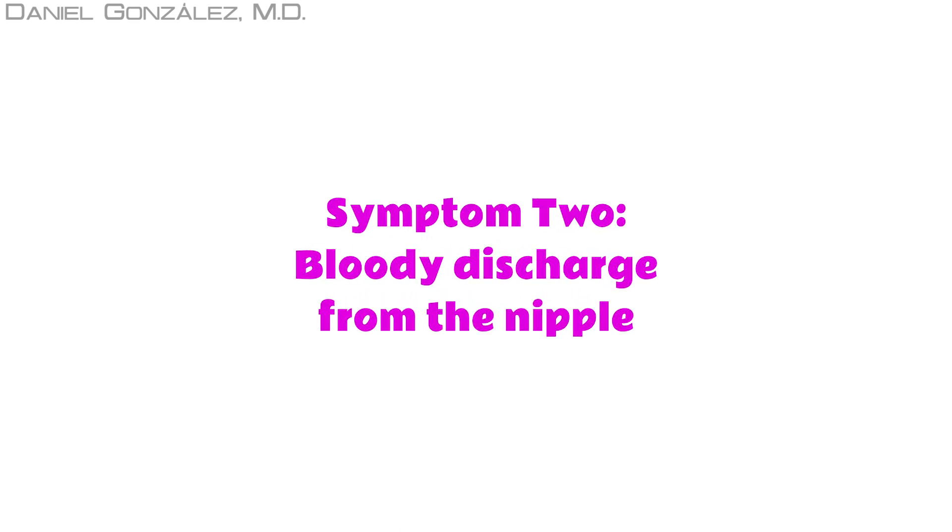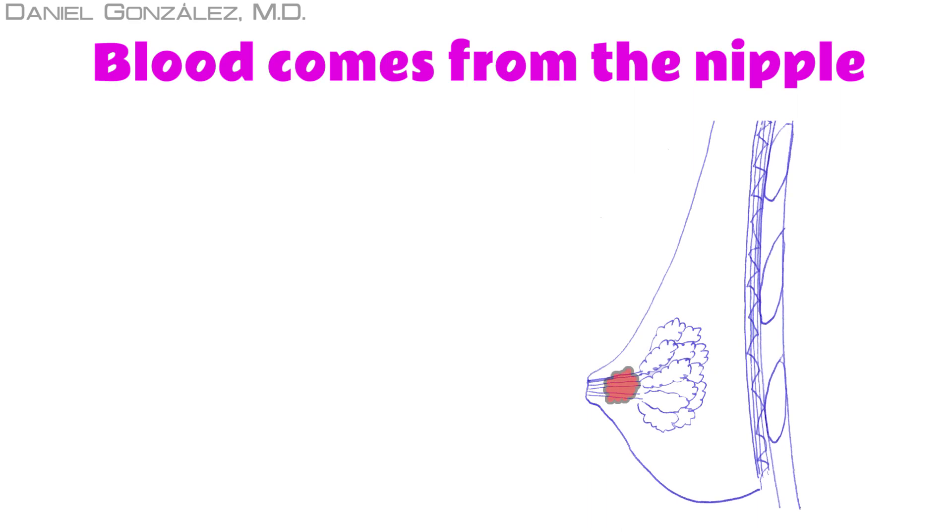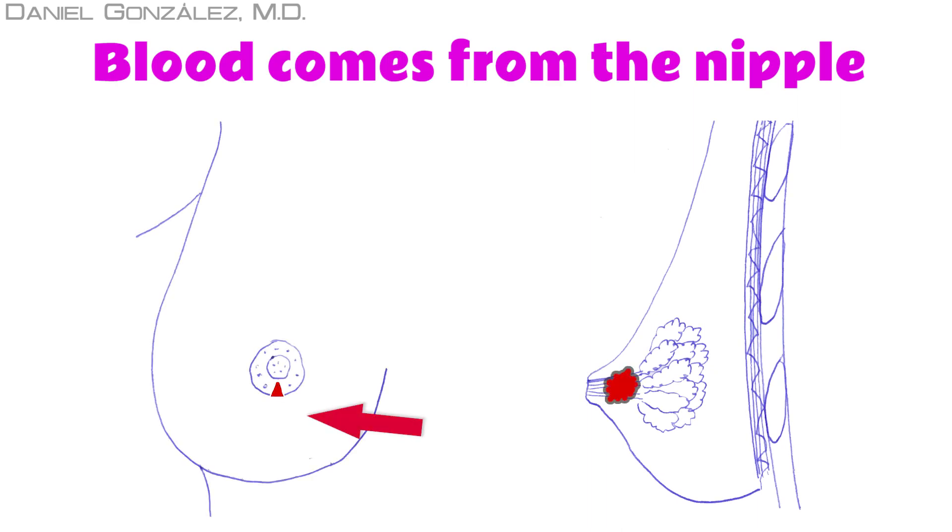The second symptom is the appearance of a bloody discharge from the nipple. When there is blood coming from the nipple, it does not always have to be breast cancer. Anyway, it is very important to consult a doctor as soon as possible.